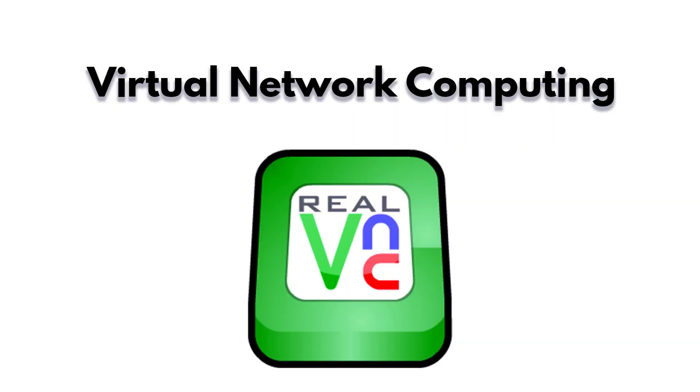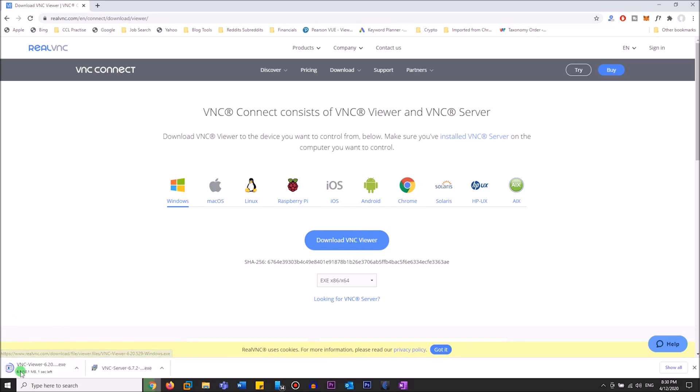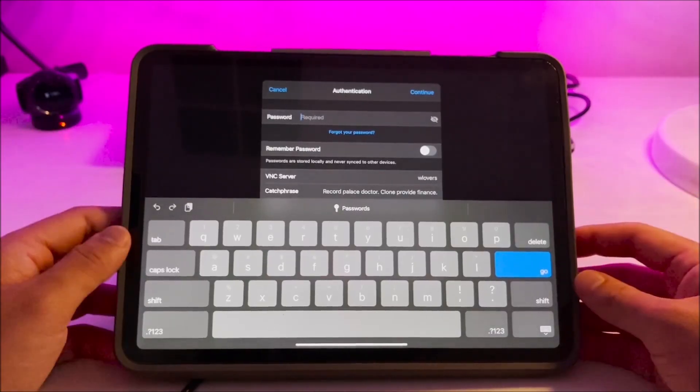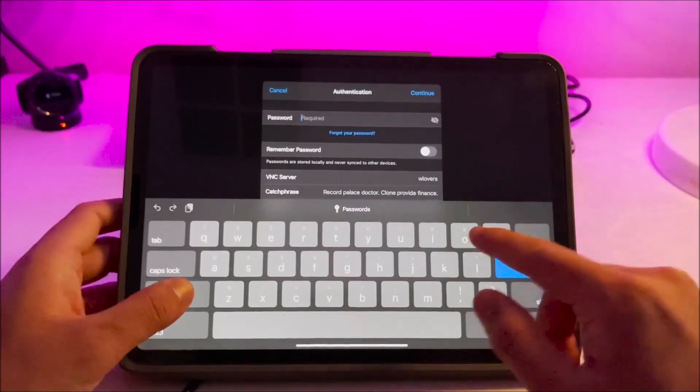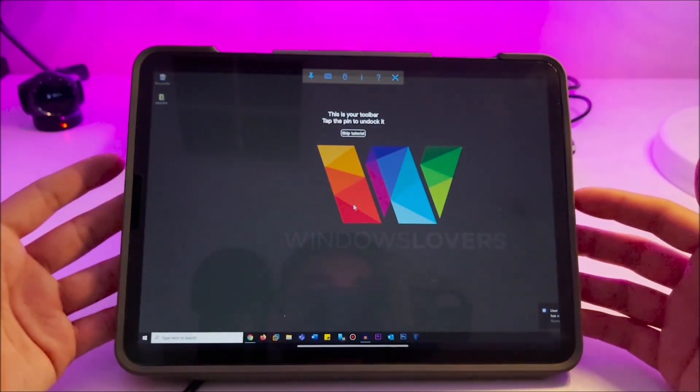Virtual Network Computing. You can use an old USB drive to remotely access your home PC using a tool like VNC. As long as the PC you are using — public or otherwise — has an internet connection, you can safely and securely access your home PC.